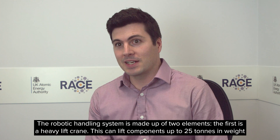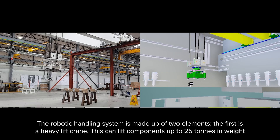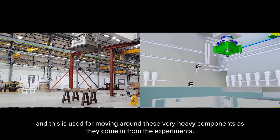The robotic handling system is made up of two elements. The first is a heavy lift crane. This can lift components up to 25 tonnes in weight, and this is used for moving around these very heavy components as they come in from the experiment.